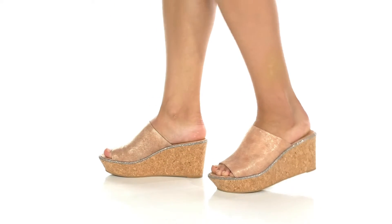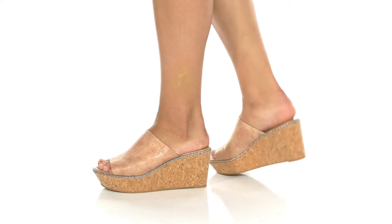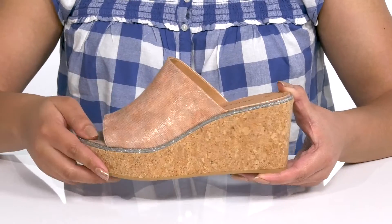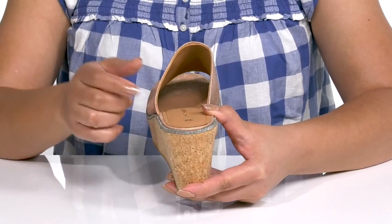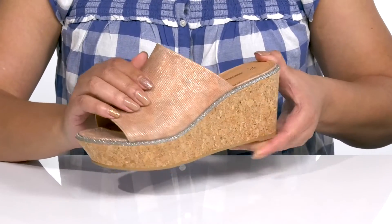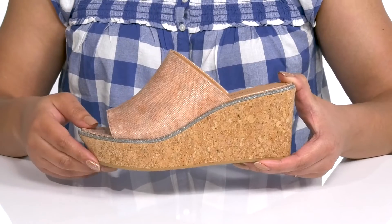These cute shoes by Johnston & Murphy feature a leather upper with an open toe silhouette and a wide band that goes over the vamp to lock them into place. With a wide opening made for easy slip-on, the band has a textured and shimmery finish with a glittery trim along the midsole.